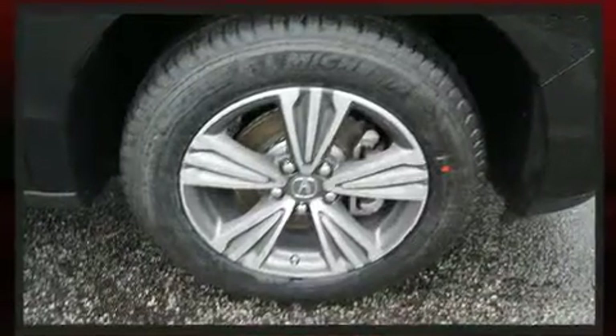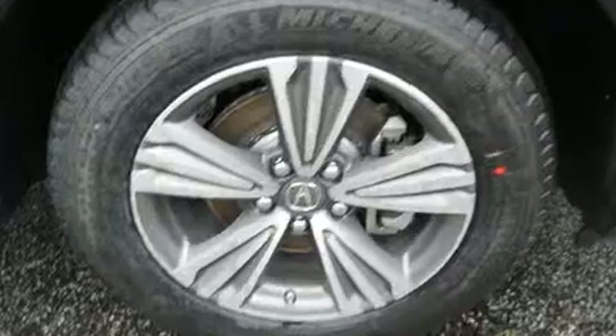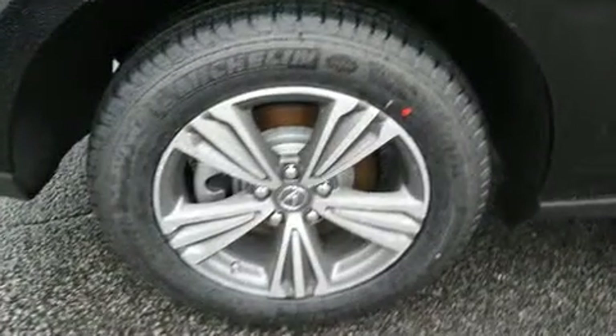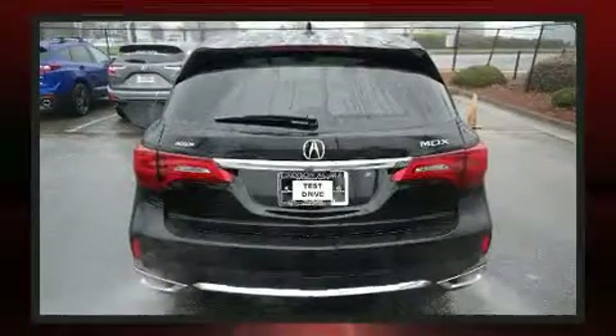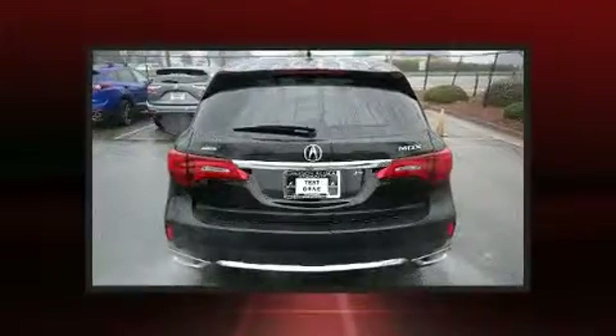Acura prioritized comfort and style by including an outside temperature display, turn signal indicator mirrors, lane departure warning, and more. Third-row seats expand the maximum passenger capacity to seven.